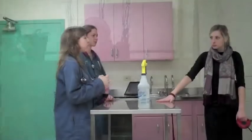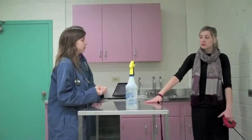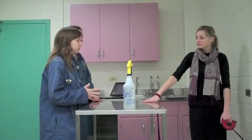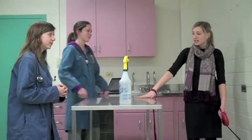Remember, students, to be empathetic and consider your client's feelings. So how does that make you feel? Clearly frustrated. Does somebody need a hug? A hug? Don't worry, Amanda. We'll figure this out.